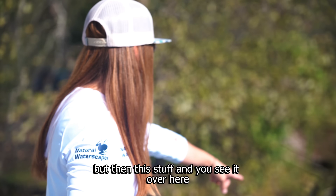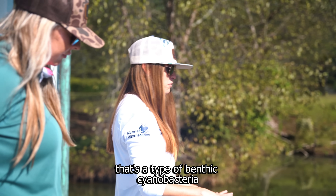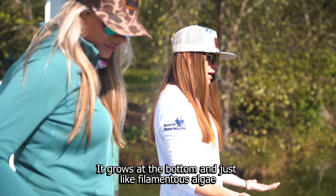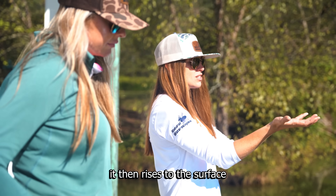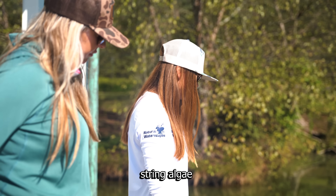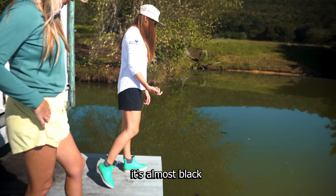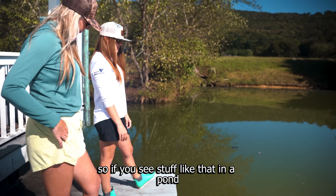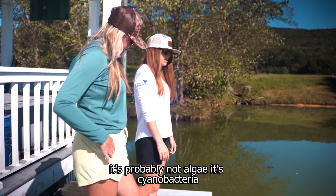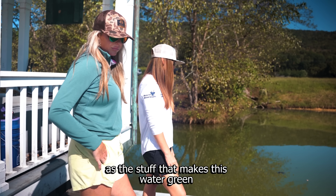But then this stuff — you see it over here, little chunks floating up in different places — that's a type of benthic cyanobacteria, which means it's bottom-dwelling. It grows at the bottom and, just like filamentous algae, it then rises to the surface. It's really common for people to think that that's string algae, but this is so much darker than string algae. If you look, it's almost black. So if you see stuff like that in a pond, it's probably not algae — it's cyanobacteria, and that can actually be just as toxic as the stuff that makes this water green.